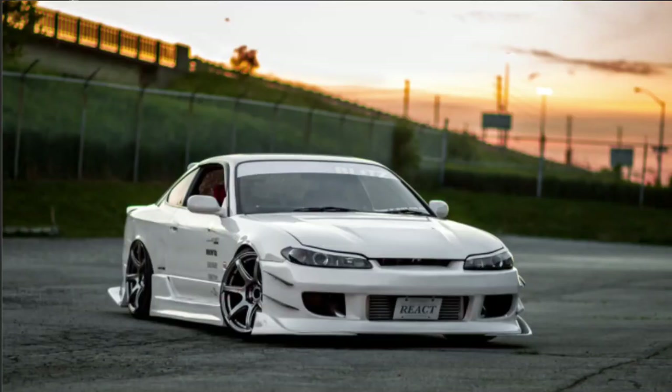The S15 had some sleeker body lines than the previous S generations, with some modern updates as well. The Spec R version of the S15 had a helical LSD, a 6-speed manual transmission, and a more substantial chassis, really making it ready for the track. It deserves its own position in the top five.